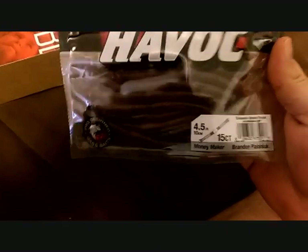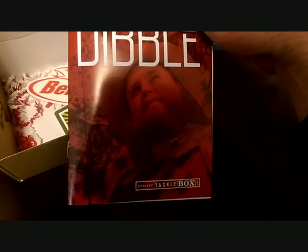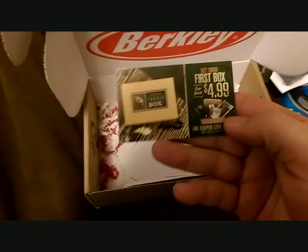And then a Havoc Money Maker — these are cinnamon brown purple, 15 count. Look like some little finesse worms. And that is it. Look at the real cavity — that guy's hilarious.